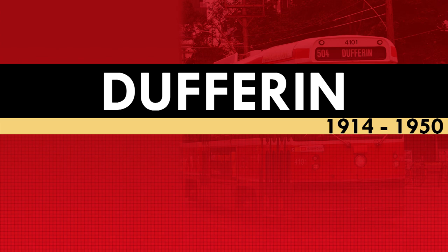The Dufferin Streetcar itself would come into existence in September of 1914, shortly after the start of World War I. At this time, the exhibition grounds became a staging ground for troops awaiting transport out east and eventually over to Europe. The military would ask the Toronto Railway Company to provide streetcar service along Dufferin to help move the soldiers, as at this time Dufferin Loop was the only connection to the streetcar system from the exhibition. The exhibition loop we know today wouldn't open until 1916.